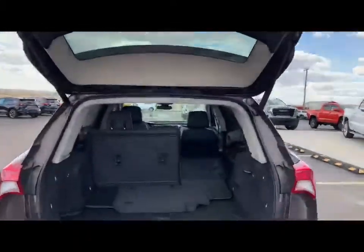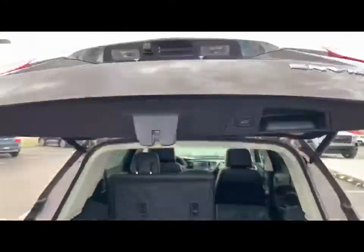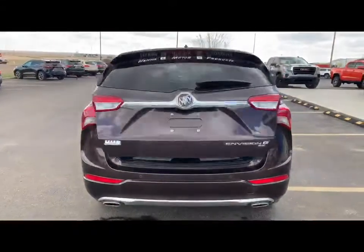Payments as low as $250 bi-weekly. Come on in and ask us about the price. Thank you.